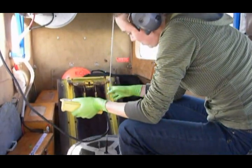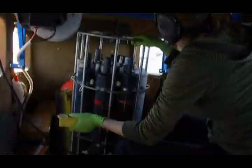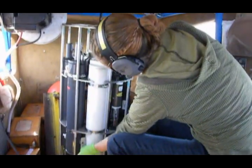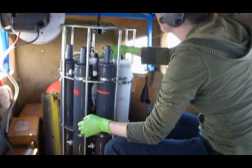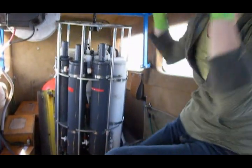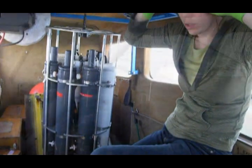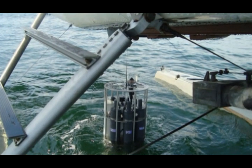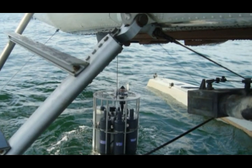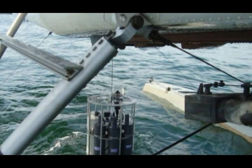The most important piece of equipment we use is the CTD, which stands for conductivity, temperature, and depth. We have a specially designed CTD package that is crammed full of oceanographic sensors like dissolved oxygen, beam transmission which measures the water clarity, and a fluorometer which measures phytoplankton in the water, along with several other sensors.